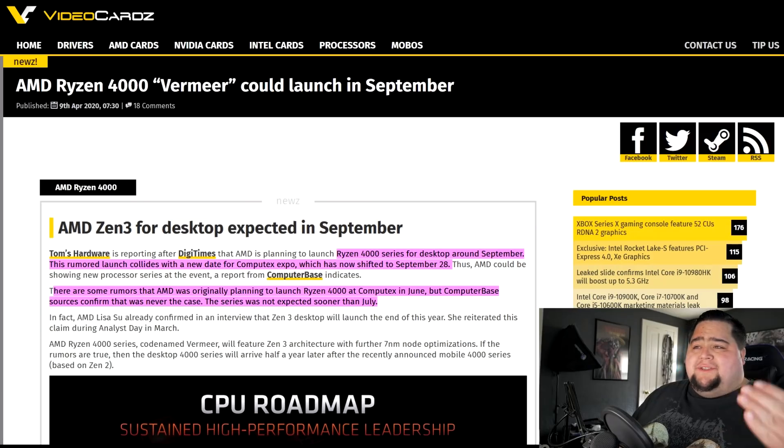First up, let's talk about Zen 3. Over the past few years, Zen processors have typically released around spring, but we've got new information that we'll be seeing the new Zen 3 processors around September. This rumor is coming from DigiTimes, reported over on Videocards.com, where they say Ryzen 4000 series for desktop was expected to launch around September. This rumor launch collides with the new date for Computex, which is now shifted to September 28th — it usually runs around June — and that's where we get a lot of the big announcements.